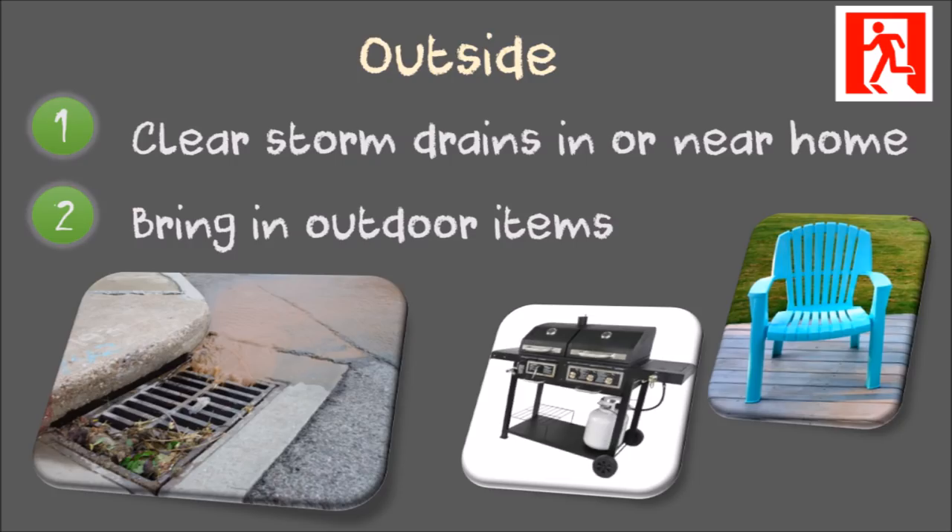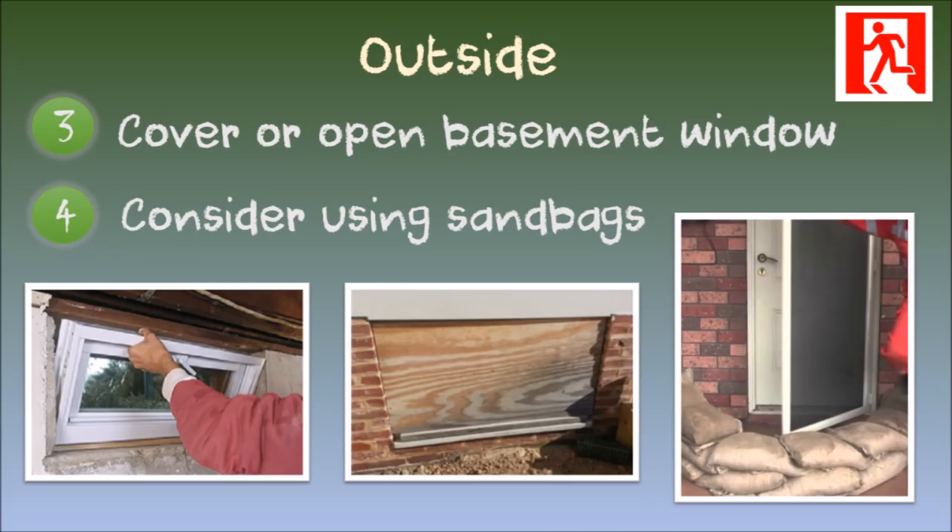Check stormwater drains around your house to be sure they are clear and remove any debris blocking them. Bring in outdoor items so they won't wash away. Either cover or open your basement windows, as floodwater will break them.